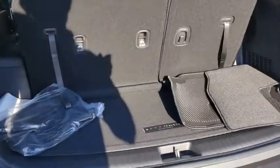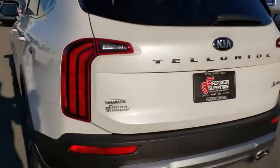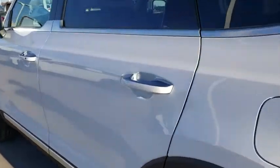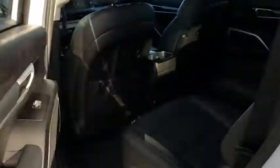Leather-wrapped steering wheel, power steering, adjustable steering wheel, keyless start, cruise control, four-wheel disc brakes, aluminum wheels, rear defrost, AM-FM stereo radio.